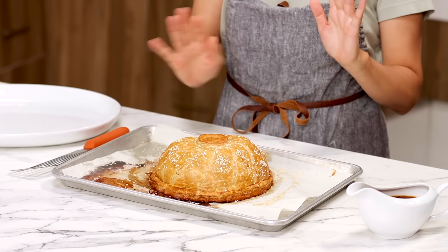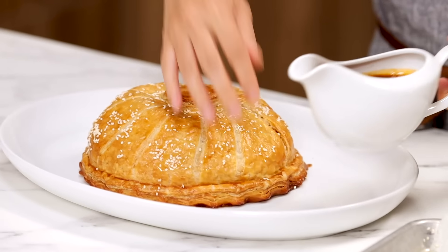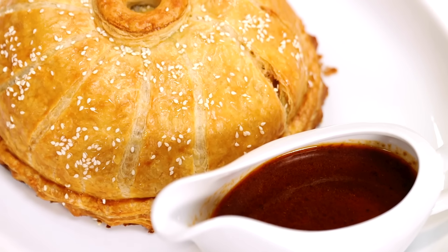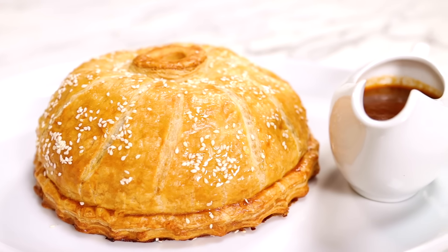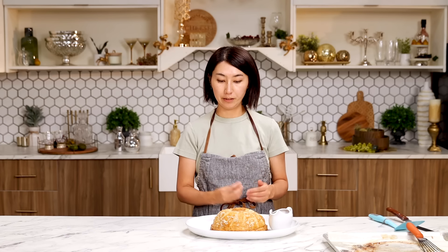My McDonald's pâté en croûte is baked and cooled. I'm going to plate it. Here's the gravy. And we are done. McDonald's Big Mac French fry pâté en croûte. Very fancy. This is something you cannot get from a drive-through. Let's see what Alvin thinks.